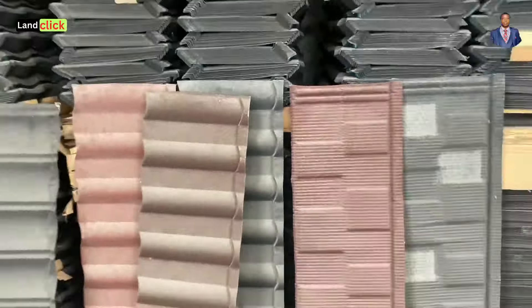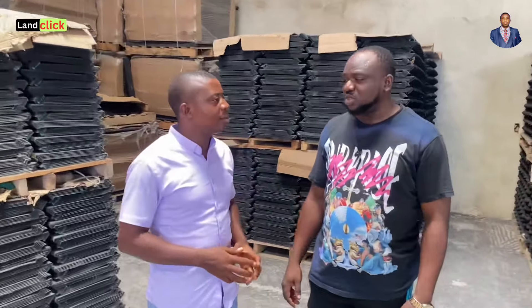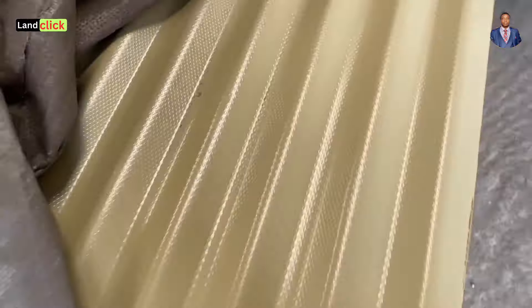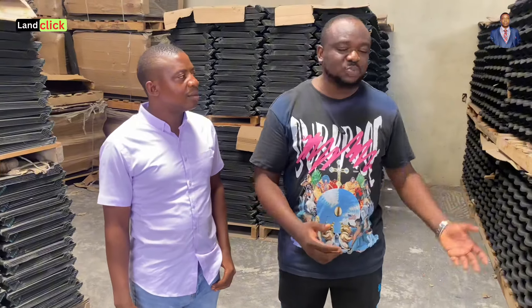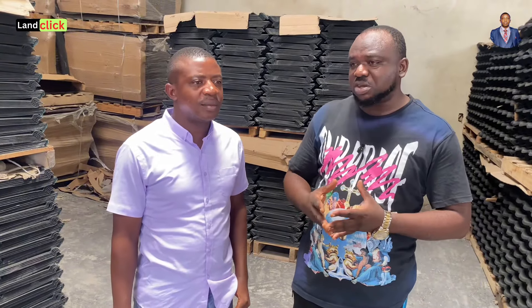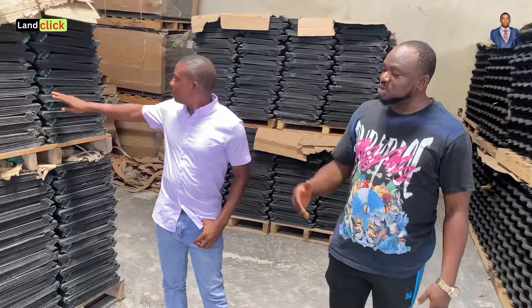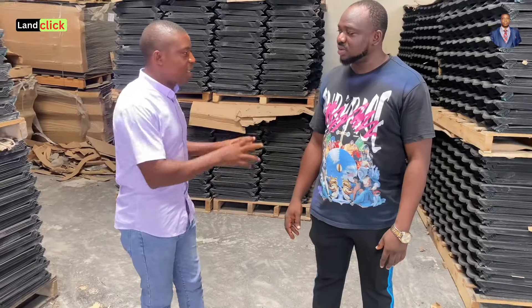Please tell our viewers what they should know about roofing sheets — any secrets regarding fake versus original products? What I'd like them to know is that everything is not all about price. For me, our company distributes quality, durable, and affordable roofing. It's not just about which one is cheaper — you must also look at the thickness and whether the color will fade within a few months. Some roofs look shiny at first but change color quickly. Once you buy from us, you're assured of quality.